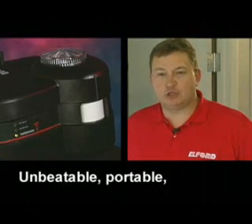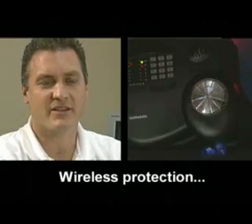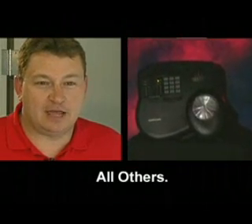The thing about Tattletail is it's a deterrent. Well, I feel a lot more secure. It's like another set of eyes. If you can't afford downtime, you can't afford not to have a Tattletail.